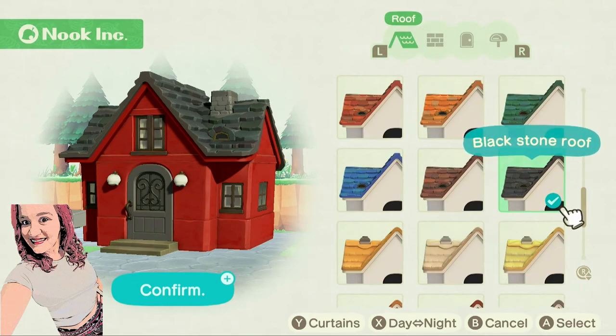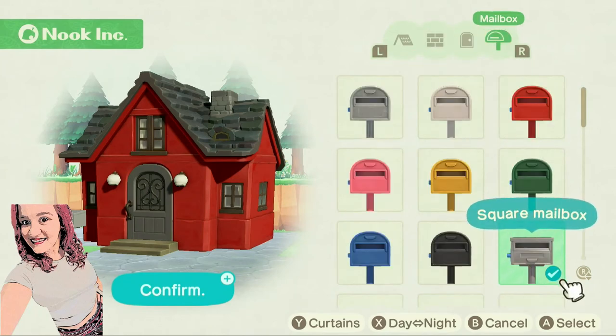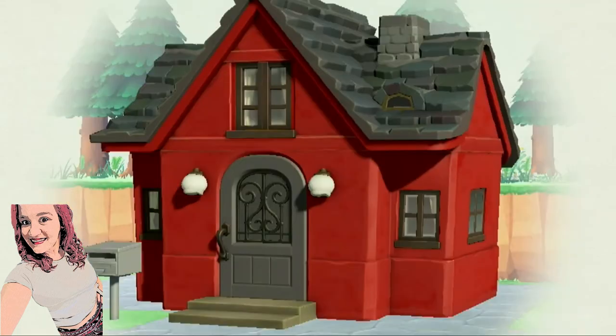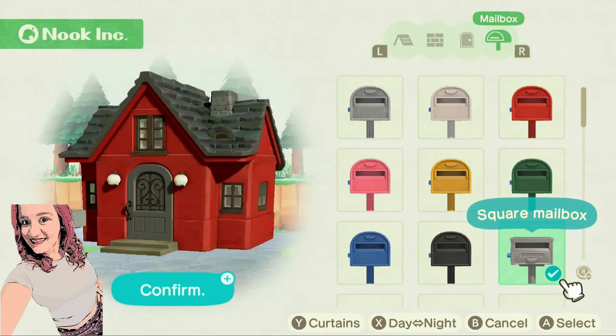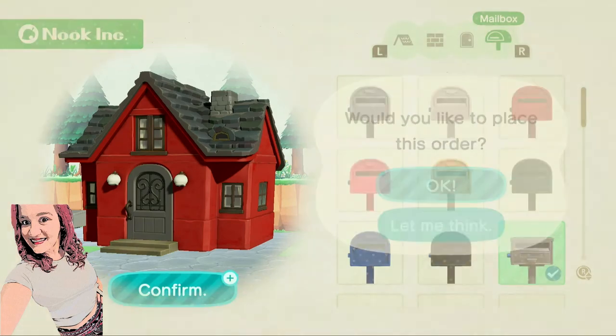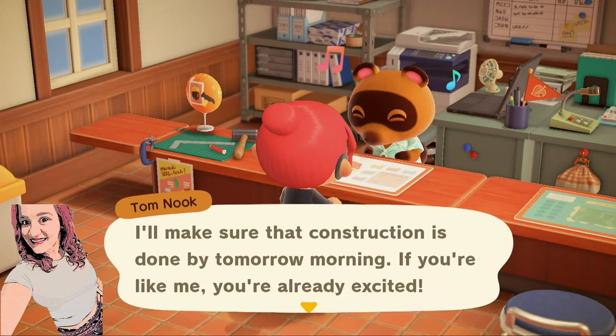So once you have chosen your roof, your siding, your door, and your mailbox, you press the plus button to confirm. On the bottom you can see the Y — curtains pulled, curtains not pulled — and then you have how it looks at night and during the day. So we are going to press plus. "Would you like to place this order?" "Interesting design choice. I'll make sure that construction is done by tomorrow morning."